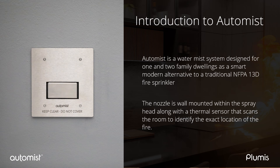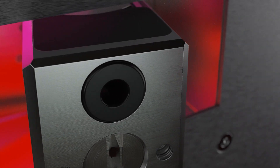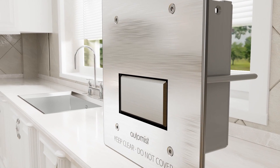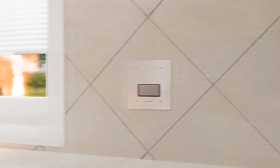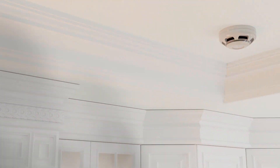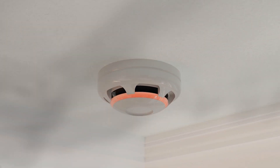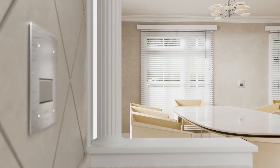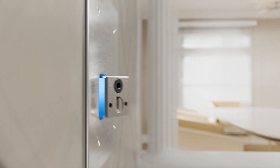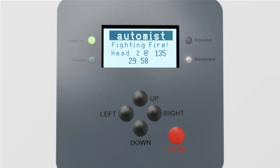The nozzle is wall mounted within the spray head, along with a thermal sensor that scans the room to identify the exact location of the fire. Each system can have up to 10 spray heads connected. A typical installation has the spray heads mounted on the wall. If a fire occurs, smoke will activate the ceiling-mounted smoke detector. Each spray head in the room will start scanning the room using a thermal sensor to read the heat signature and confirm there is a fire. This ensures the system does not spray when there is smoke in the room but no fire.